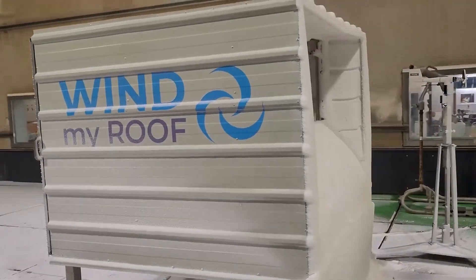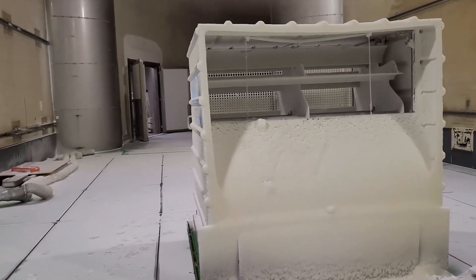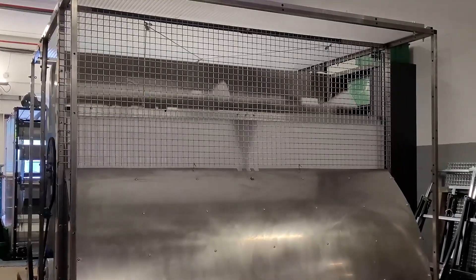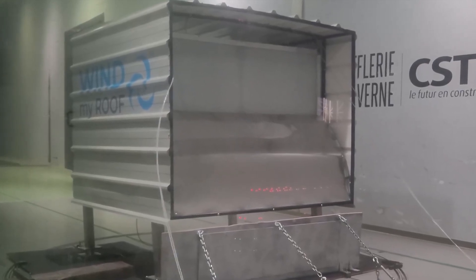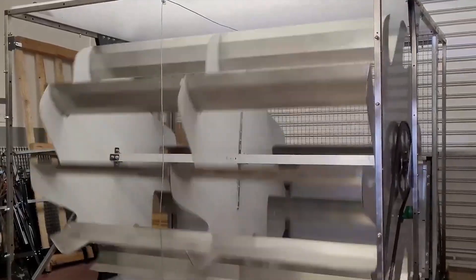Despite ongoing life cycle assessment certification for the system, it has already undergone testing in extreme weather conditions. Tests have shown that the wind box and its automatic safety systems can withstand wind resistance of up to 180 kilometers per hour. Tests were also conducted at low temperatures, and the system operated even at minus 15 degrees Celsius. According to initial estimates, a hybrid system like wind box can generate up to 2000 kWh of wind energy and up to 800 kWh of photovoltaic energy per year.